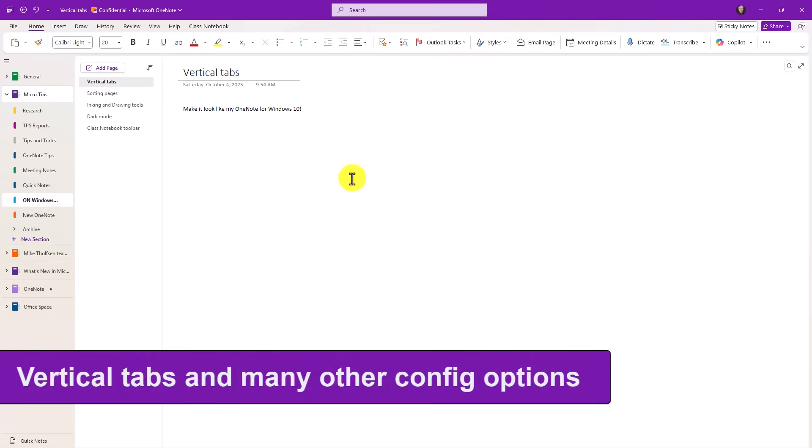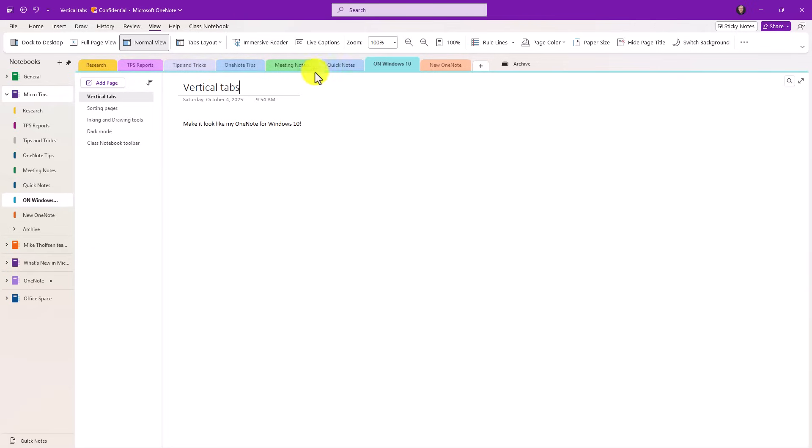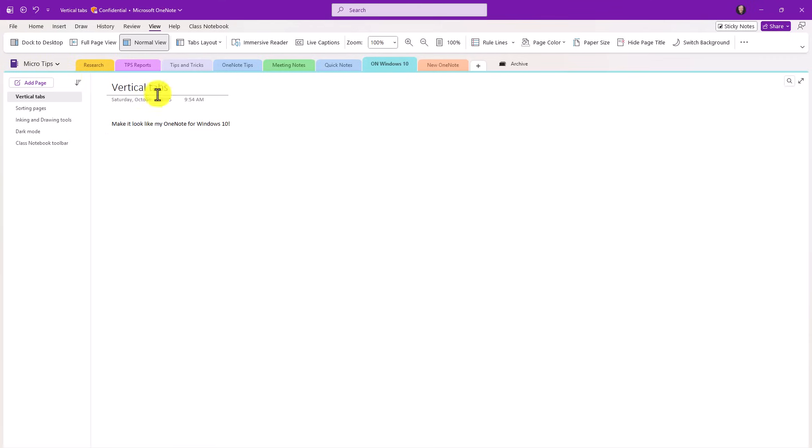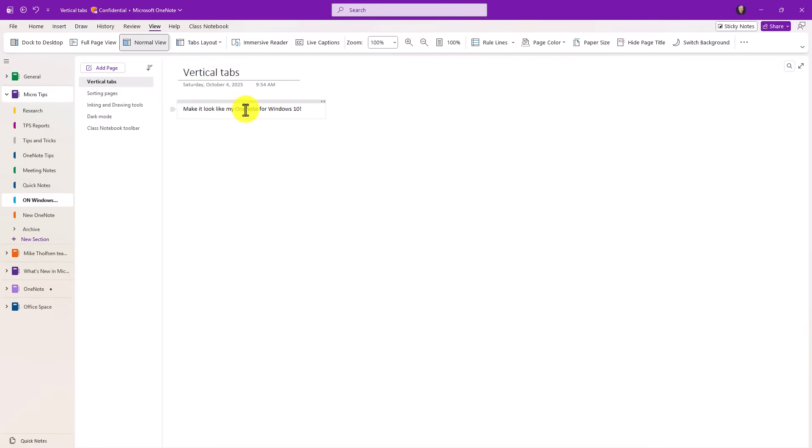The number one complaint I get from people coming from Windows 10 into the new OneNote is they don't know that you can do vertical tabs. It looks just like OneNote for Windows 10 but now you have flexibility. If I go to View, then Tabs Layout, I can choose horizontal tabs — that's kind of old school OneNote. I can unpin the notebooks, drop them down and pin them, or go back and choose vertical tabs.